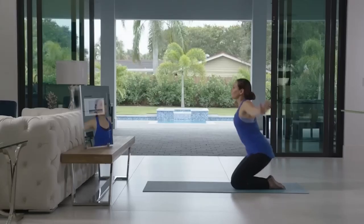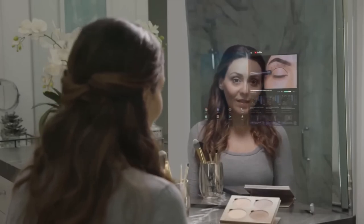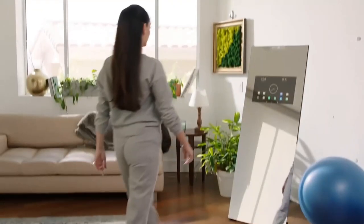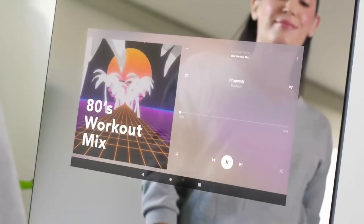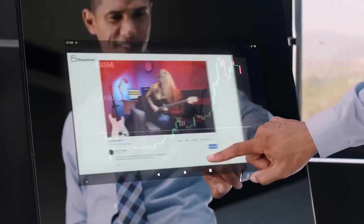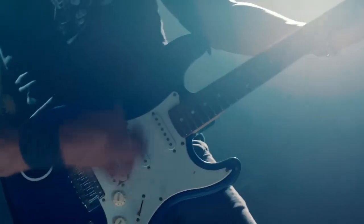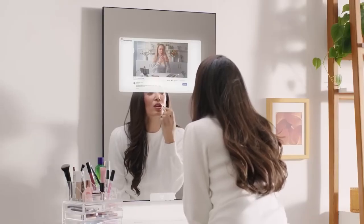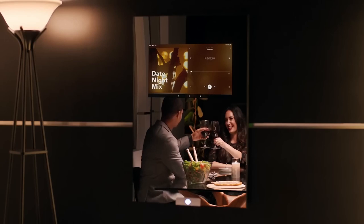Both versions come equipped with four speakers, a touchscreen display, Wi-Fi, Bluetooth connectivity, and the ability to show images from Android or iOS smartphones. You can also connect Bluetooth headphones or speakers. The mirror comes pre-loaded with essential apps such as a browser, calendar, weather forecast, email, and clock, and you can download additional apps from Google Play. Voice control is supported, adding fun to everyday activities like brushing your teeth.